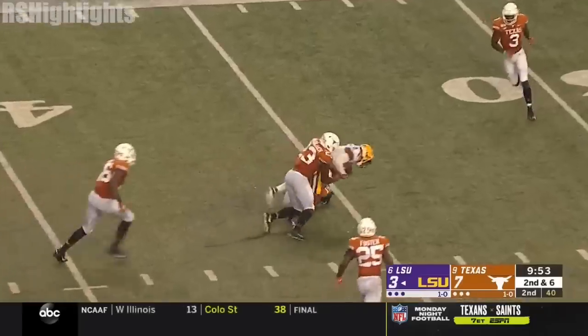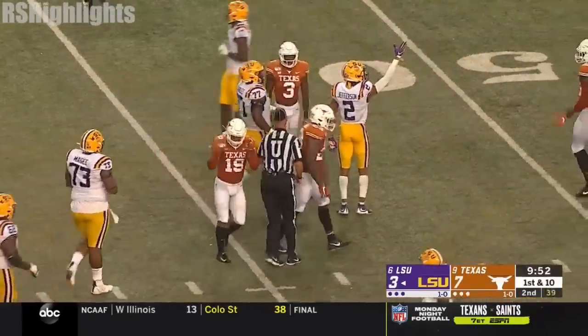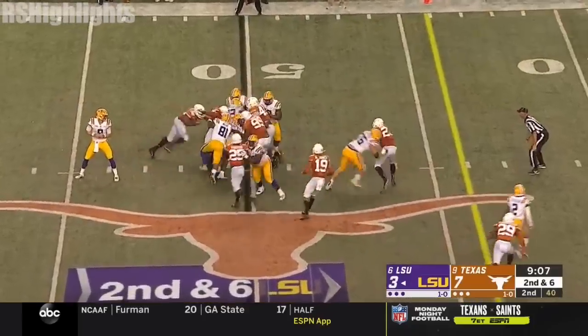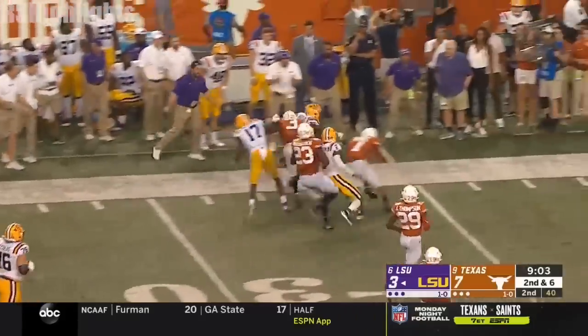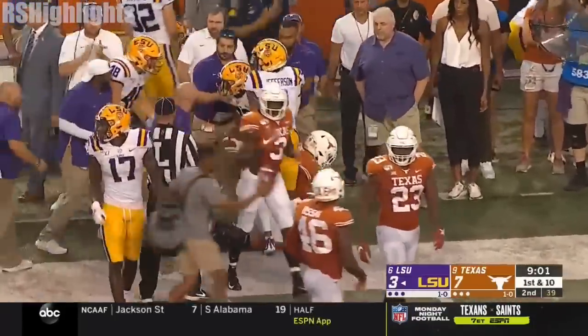Burrow down the middle, complete for a first down. It's Justin Jefferson on the grab, just across the 45-yard line. Burrow leaves it inside. Edwards-Helaire pops out of the crowd, glides inside the 30 and down close to the 25-yard line. And the Bayou Bengals have something brewing.